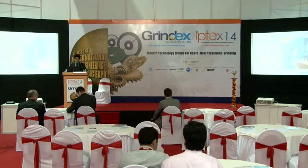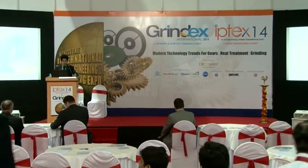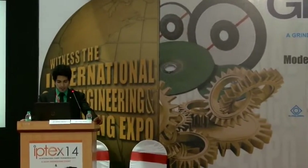We have very interesting topics from various eminent speakers from the user industry. We have two sessions for the day — three topics in the first half and two in the second half. I request our audience to fill in the feedback forms after each session. The first topic of the day is power skiving by Mr. Stephan and Mr. Heiko Meyer from Gleason, Switzerland and Germany. I would request them to come on stage.